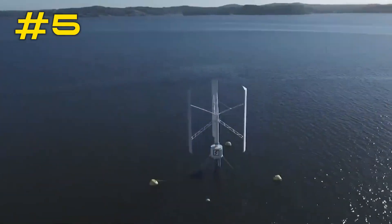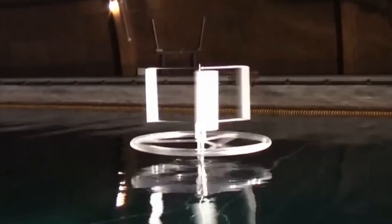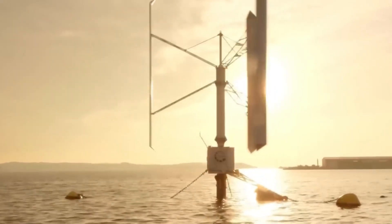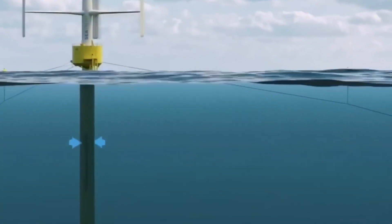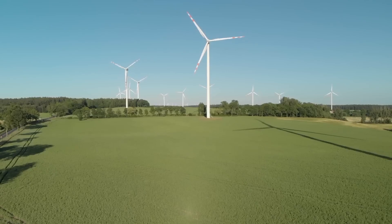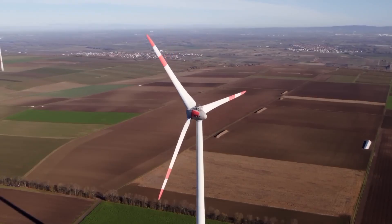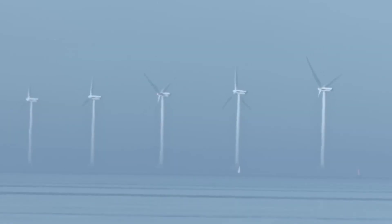Number 5: Vertical Wind Turbine. A wind turbine is referred to as a vertical wind turbine if the main rotor shaft is oriented vertically, meaning that it is parallel to the ground rather than at an angle. Vertical wind turbines have their blades placed in a vertical arrangement, as opposed to horizontal axis wind turbines, which have the rotor shaft positioned horizontally. These horizontal axis wind turbines are the most common type of wind turbine.